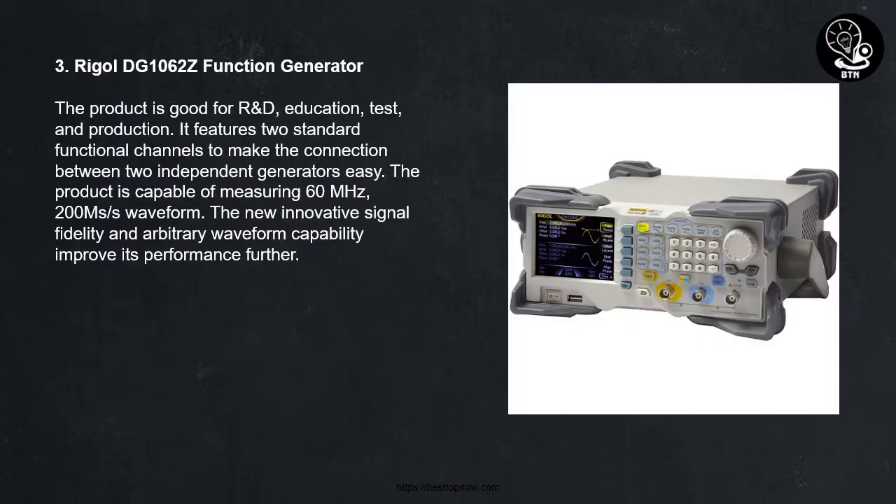3. Rig All DG1062-Z Function Generator. The product is good for R&D, education, test, and production. It features 2 standard functional channels to make the connection between 2 independent generators easy. The product is capable of measuring 60 MHz, 200 MHz/S waveform. The new innovative signal fidelity and arbitrary waveform capability improve its performance functions further.